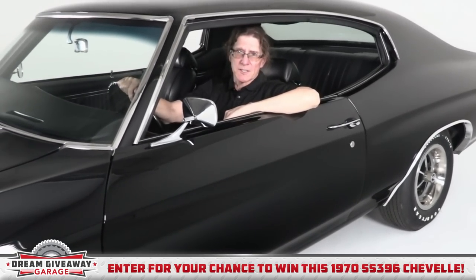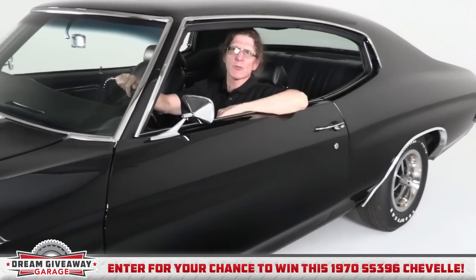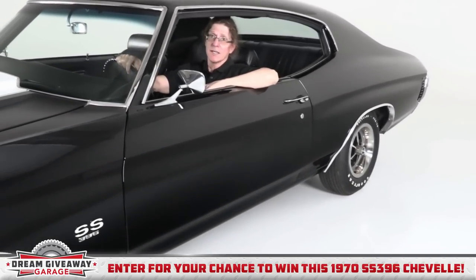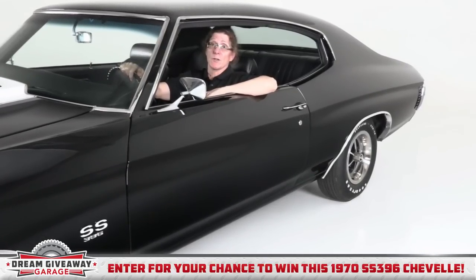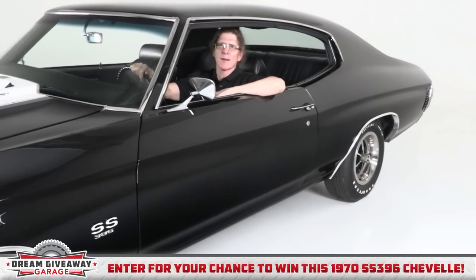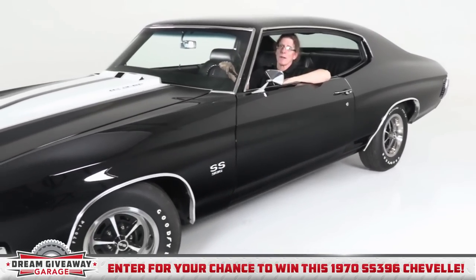One lucky person is going to win this rare, fully restored 1970 SS 396 Chevelle in the brand new Chevelle Dream Giveaway. We want it to be you. Go right now to www.dreamgiveaway.com for your chance to enter and win.